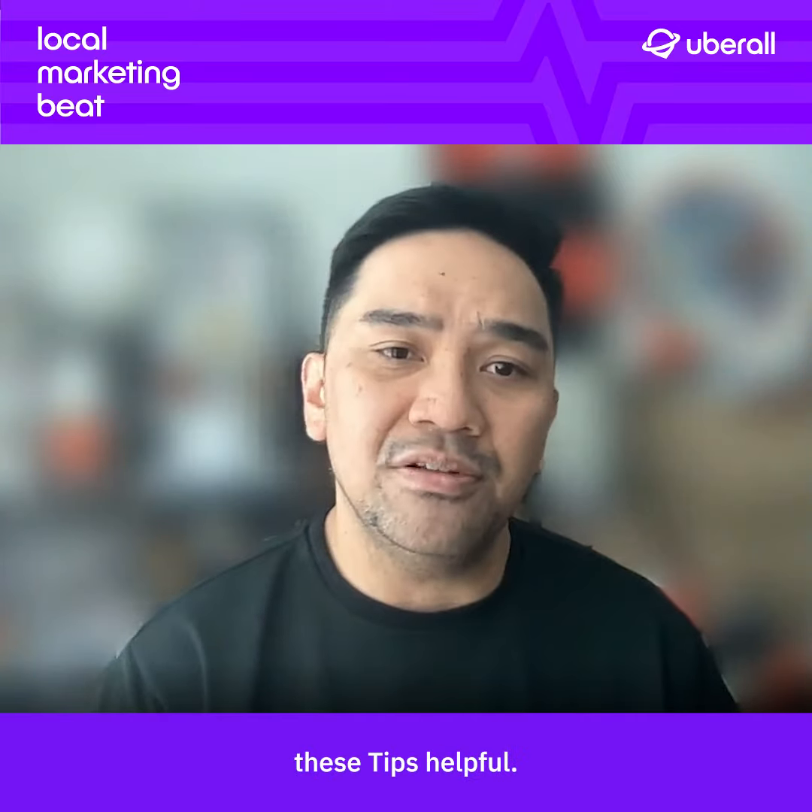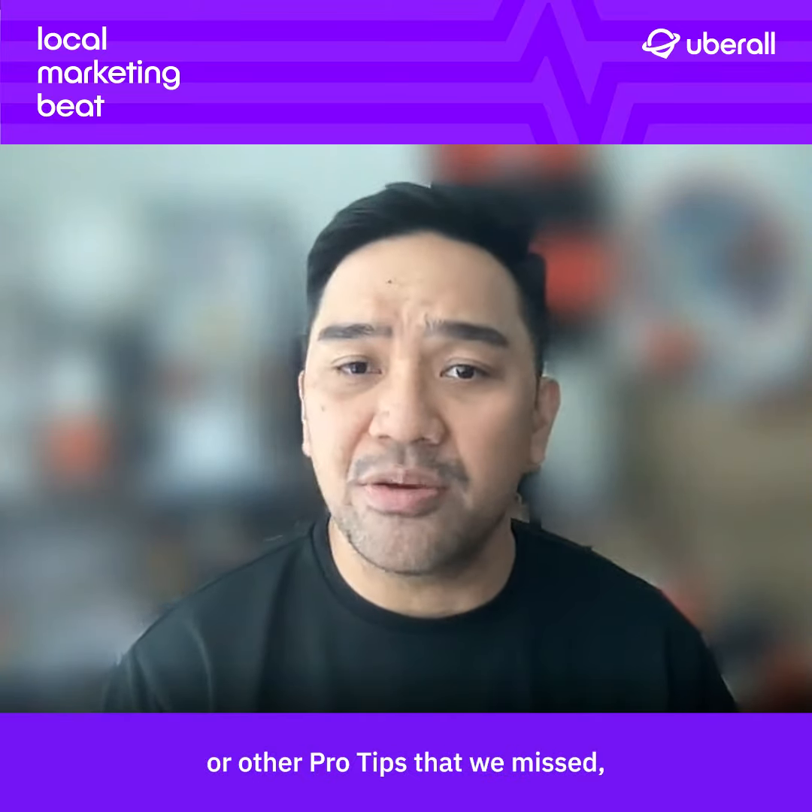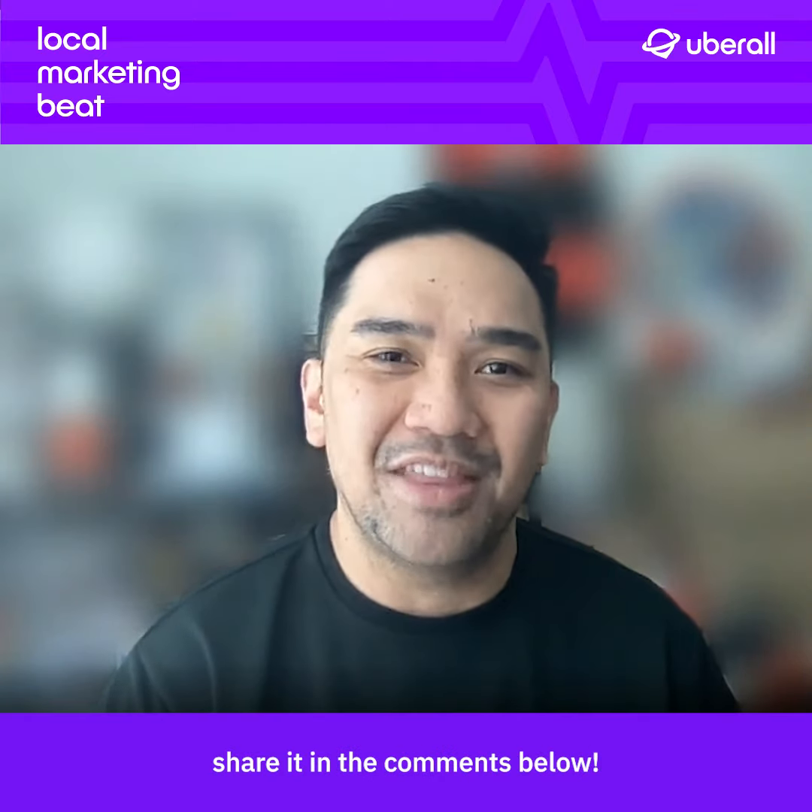I hope you'll find these tips helpful. If you've got any questions or other pro tips that we missed, share it in the comments below. Thank you.